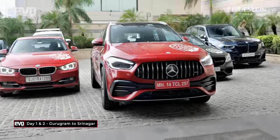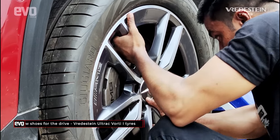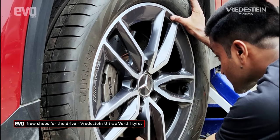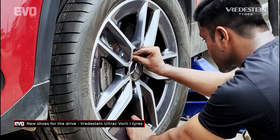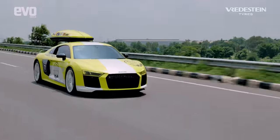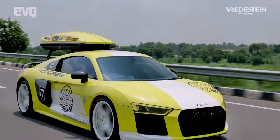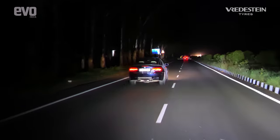The drive started in Gurgaon, where we put a set of Vredestein Ultrac Vorti I tires on our car. These are performance car tires made in India at the Apollo tire factory, so I was assured of service along the way. Gurgaon to Srinagar is mostly highways and we've seen such cars on wide open highways, so let me skip to the good part — right to the mountains of Kashmir and Ladakh.